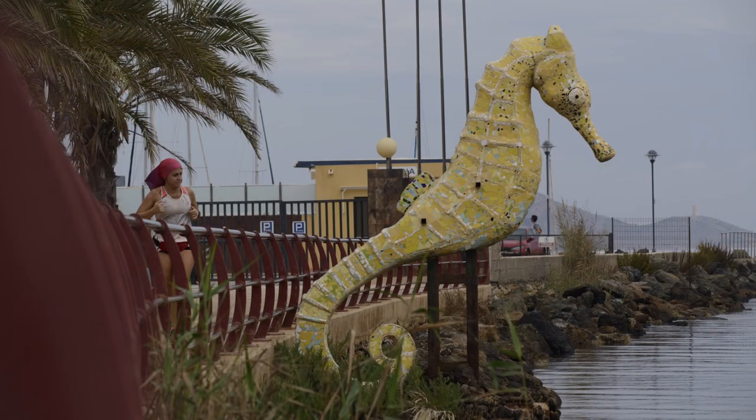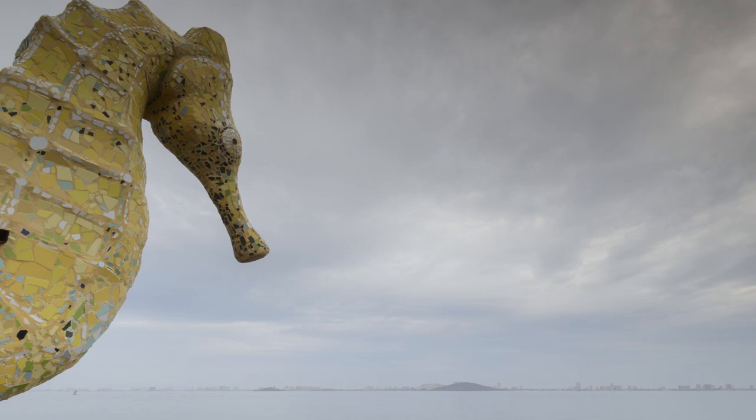The seahorse is a kind of flag for the whole Mar Menor — it's like a symbol, like an icon. Many small towns by the shores of Mar Menor have seahorse statues and symbols on the streets. And it also belongs to the collective memories of all the children that were raised on Mar Menor.